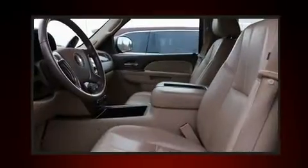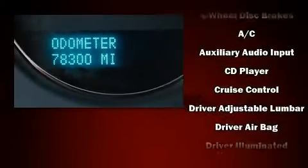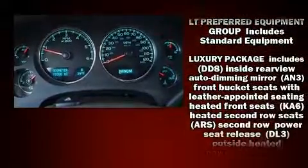Backseat passengers will appreciate the rear audio controls, allowing them to make easy adjustments to the stereo system. Third row seats provide an even greater maximum passenger capacity. Premium sound drives nine speakers, providing you and your passengers a sensational audio experience.